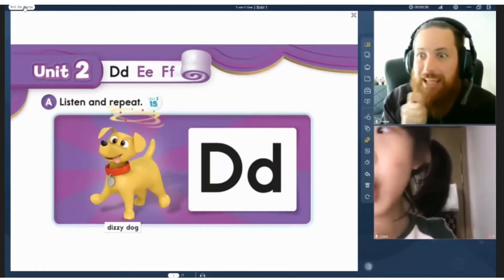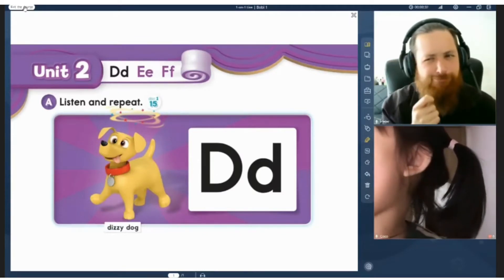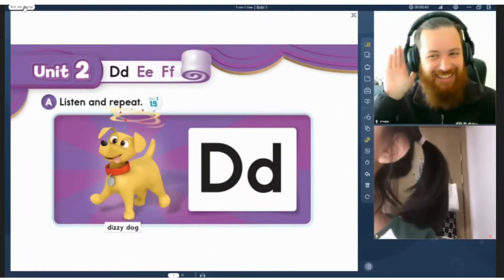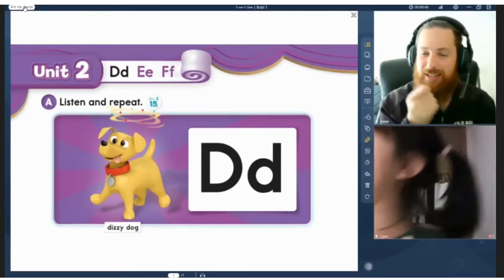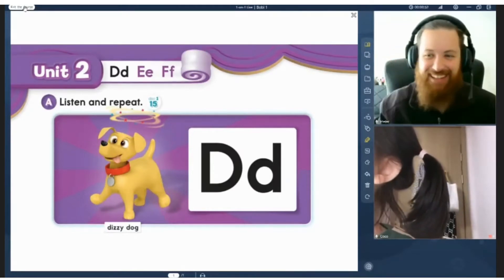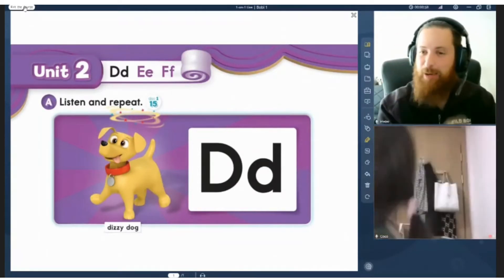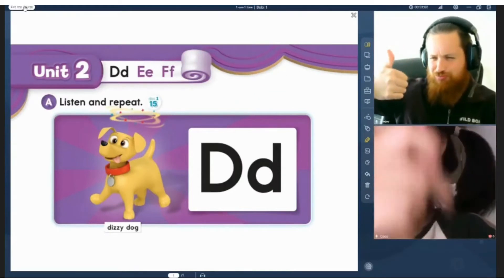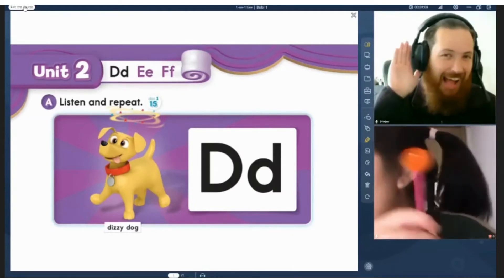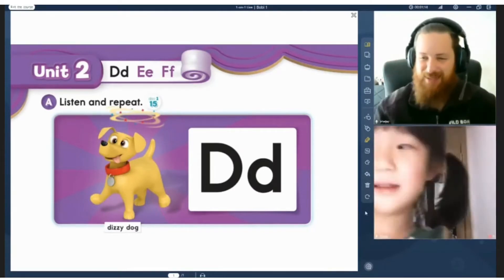Ooh, what are you eating? What's that? A lollipop. A lollipop. Ooh, do you like lollipop? Do you like lollipop? Yes or no? It treats with a lollipop. Say: I love lollipop. It's an orange lollipop. Good, you know the color as well, Coco.